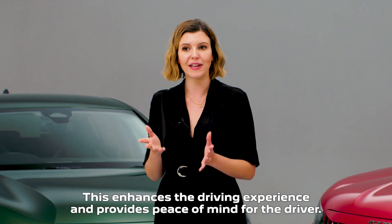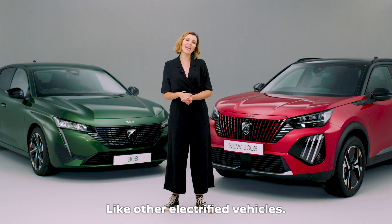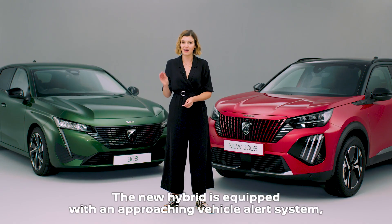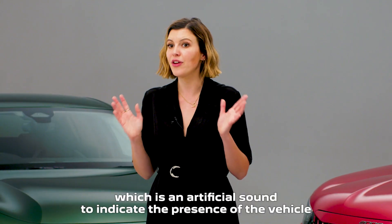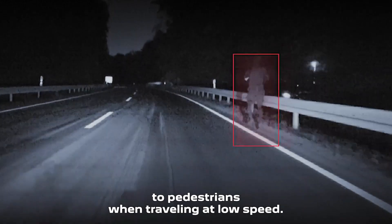This enhances the driving experience and provides peace of mind for the driver. Like other electrified vehicles, the new hybrid is equipped with an approaching vehicle alert system, which is an artificial sound to indicate the presence of the vehicle to pedestrians when travelling at low speed.